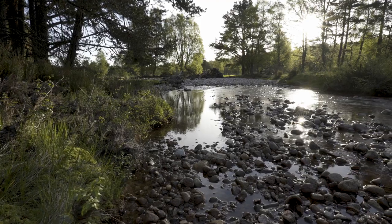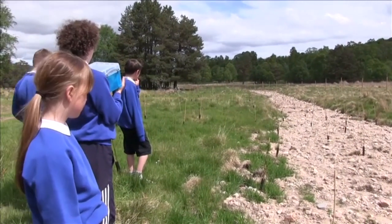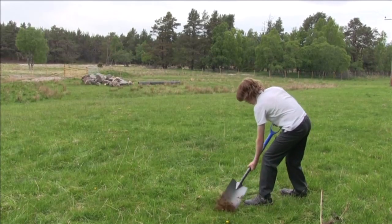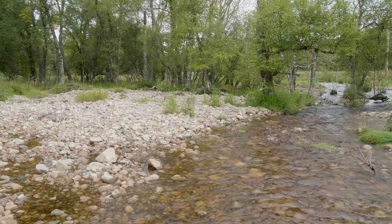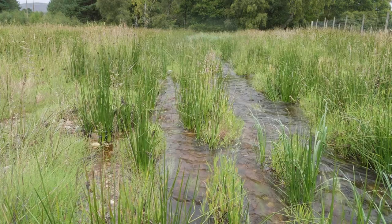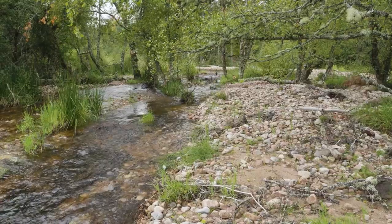We've had scout troops volunteering in here with us, we've had local volunteers, and we also involved a lot of the local school kids. We ran a project with the school — we had the kids up here monitoring fish with us, and kids planting trees with the then Environment Minister Paul Wheelhouse, trying to get them to buy into what's actually happening here. We didn't really know how important this type of project was going to be, but it's turned into a really good case study for how restoration should perhaps be done in these types of environments.